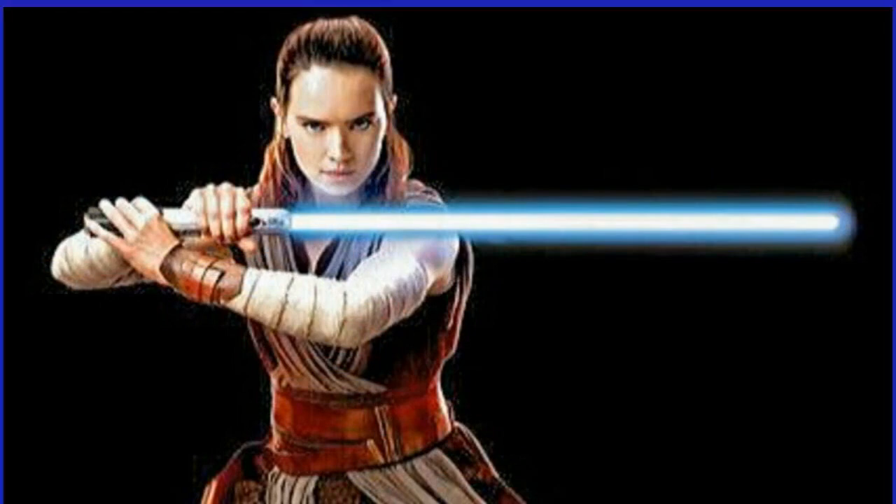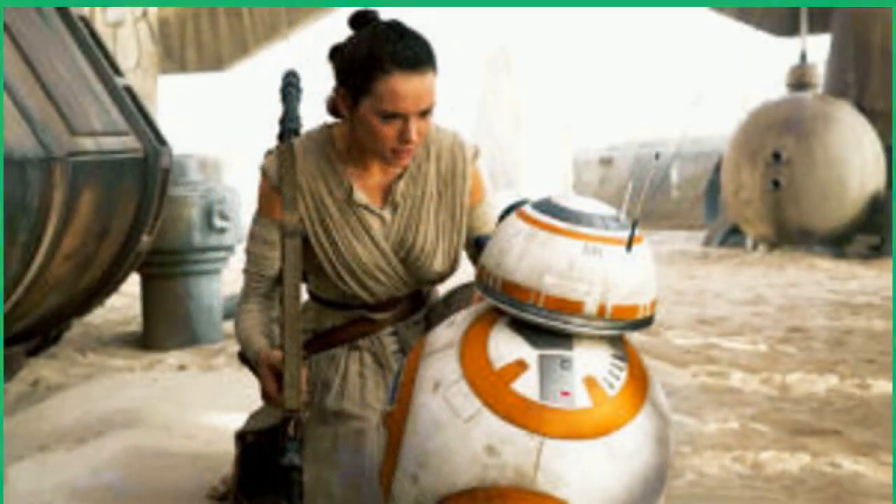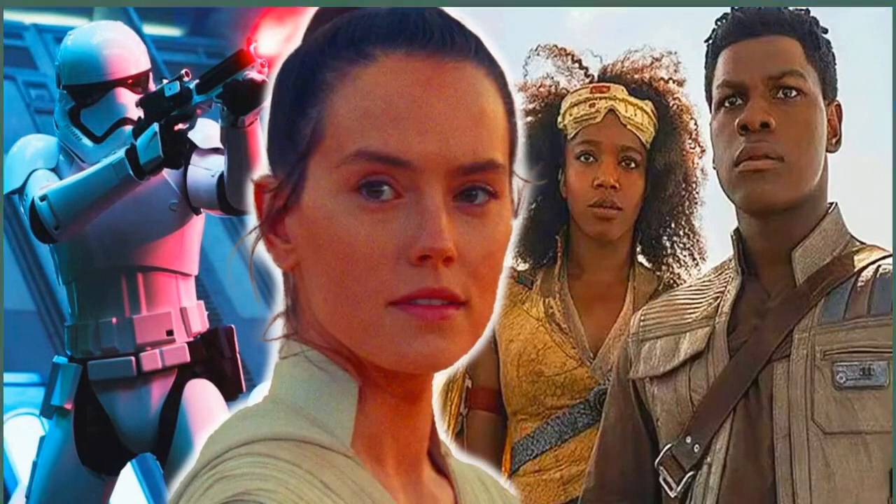This includes Jedi Master Vernestra Rwoh, played by Rebecca Henderson, and her incredibly unique lightsaber, following a classic Star Wars trend whenever new trilogies and eras are introduced to the galaxy far away. Seeing how Rey's New Jedi Order movie might rise to the challenge should be very exciting.